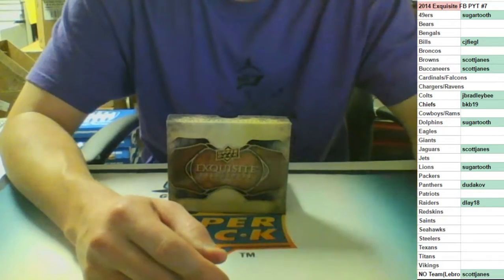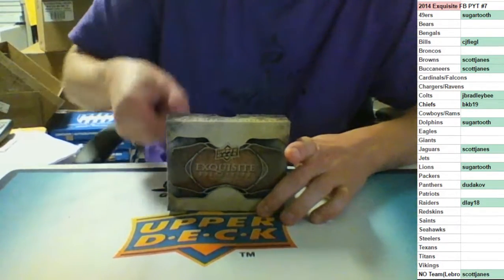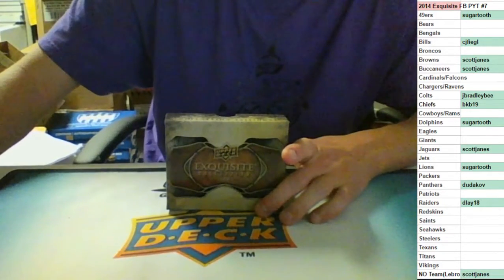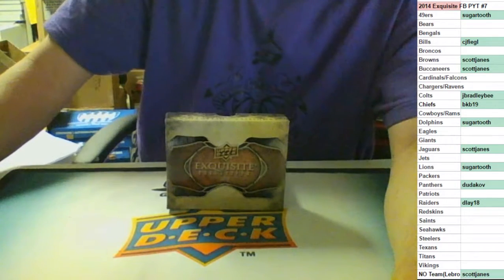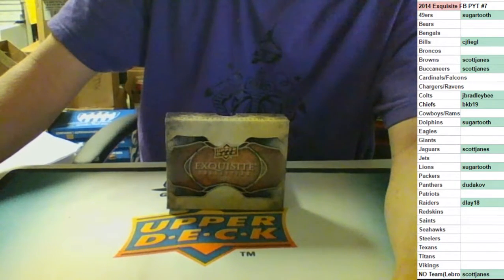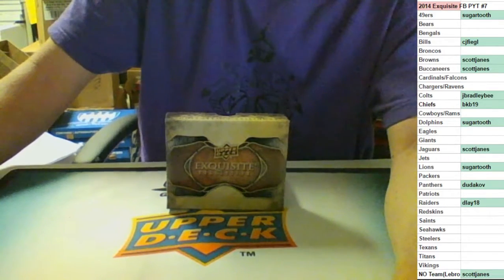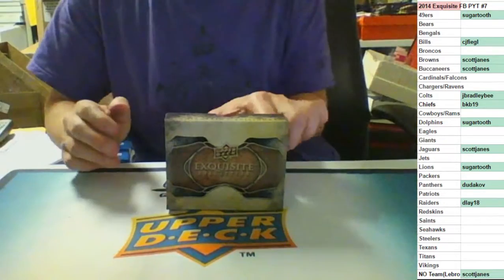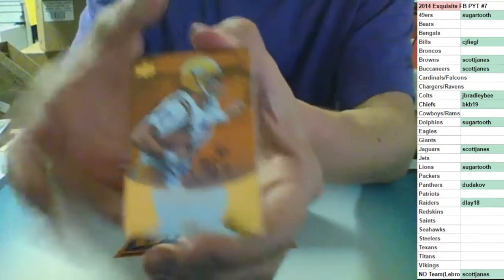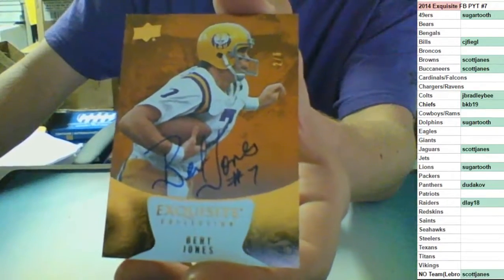Find out how much that's worth for me real quick. We got a low-numbered one here. I think I remember this one from before - I think this was one of the ones that was not on the checklist for some reason. Brad, I think this goes to you from what I remember. Two of three on the on-card auto - Burt Jones.